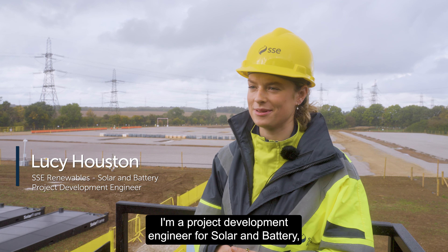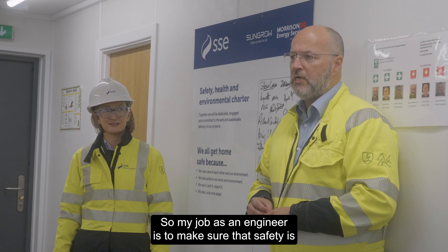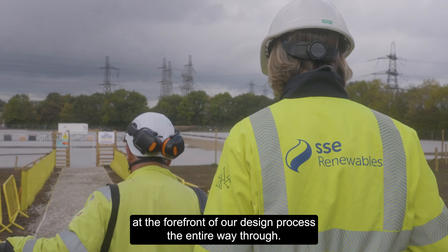My name is Lucy Huston. I'm a project development engineer for solar and battery working for SSE Renewables. My job as an engineer is to make sure that safety is at the forefront of our design process the entire way through.